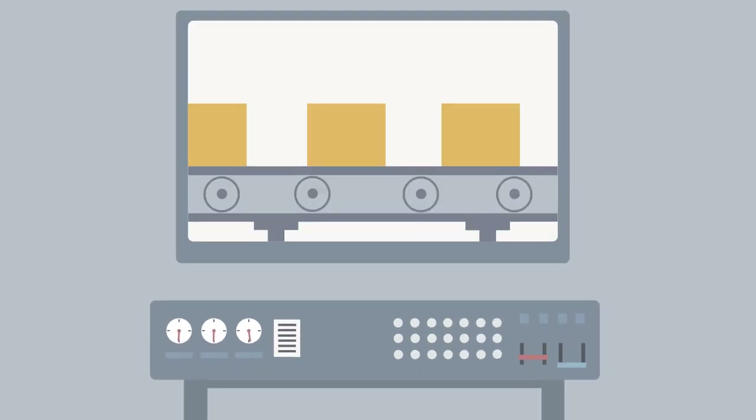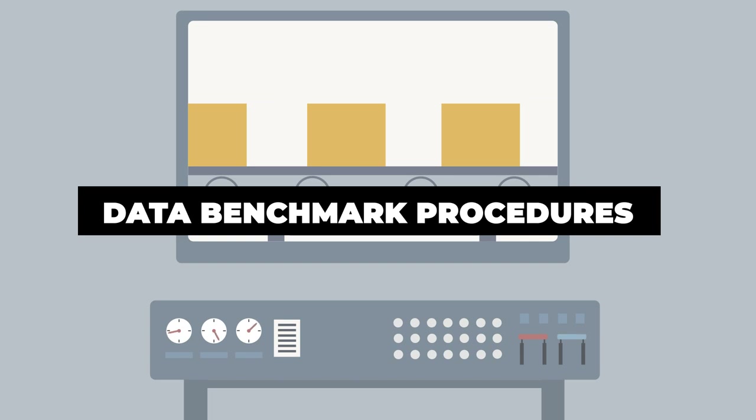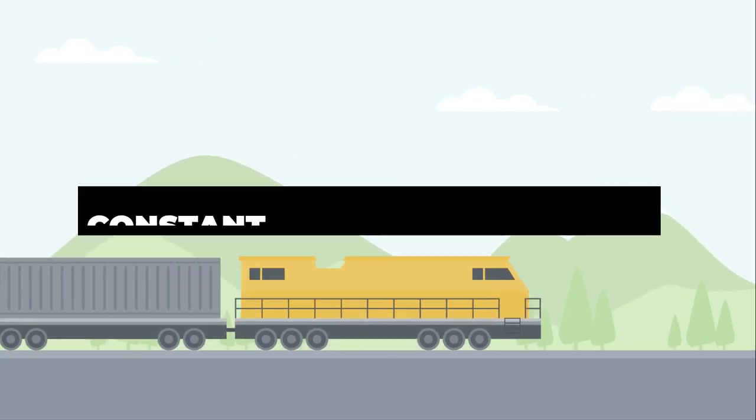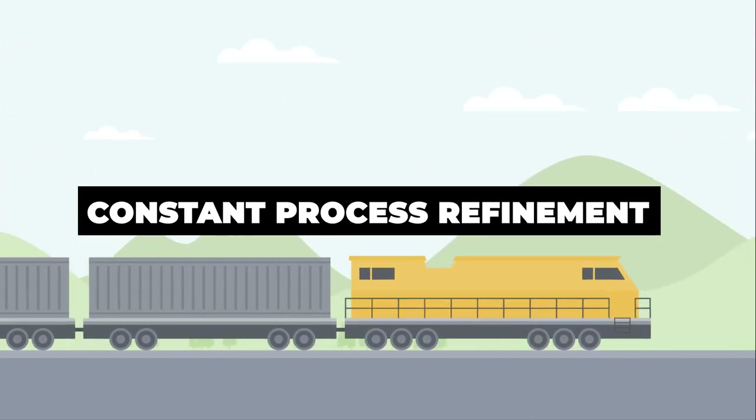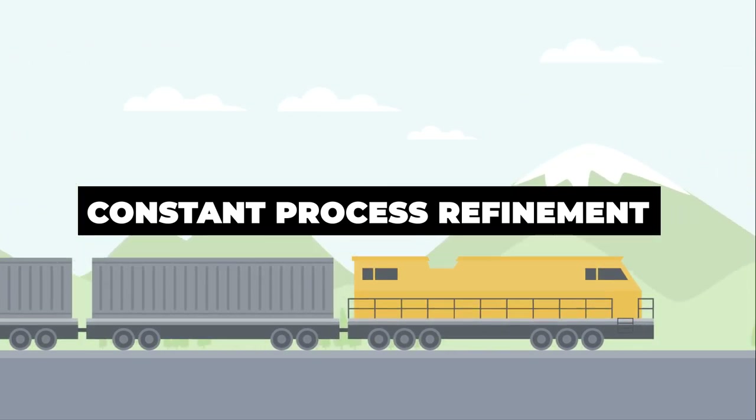The second task when benchmarking is to use data analysis to constantly question your logistics procedures, asking yourself: is this still the best way to handle this particular lane? The industry is always changing, and this is why it is so important to always be questioning your supply chain blueprint and looking for potential cost and efficiency improvements.